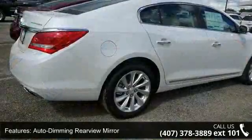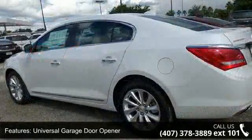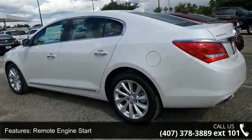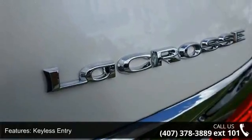This vehicle's top features include white frost tricoat, auto-dimming rear-view mirror, universal garage door opener, remote engine start, keyless entry, power door locks, rear parking aid, keyless start, power passenger seat, and leather seats.